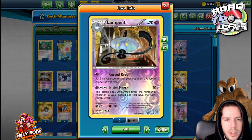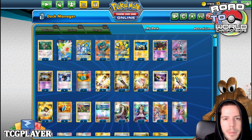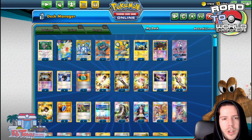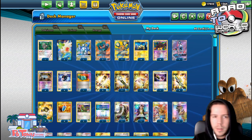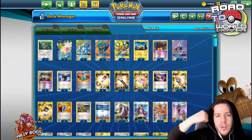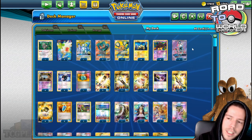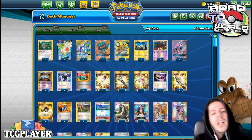We have the Night March attack, which does 20 damage for each Night Marcher in your discard pile. We have Battle Compressor to get rid of the Lampents, the Pumpkaboos, and the Joltiks. We also have Martial RGX to copy an attack from a basic Pokemon in the discard pile — a Night Marcher. And we have the Dene, Lele, Shaman, and Orangiru. It's amazing the amount of basic Pokemon support available in Expanded. In Standard it's usually one Pokemon, sometimes two.